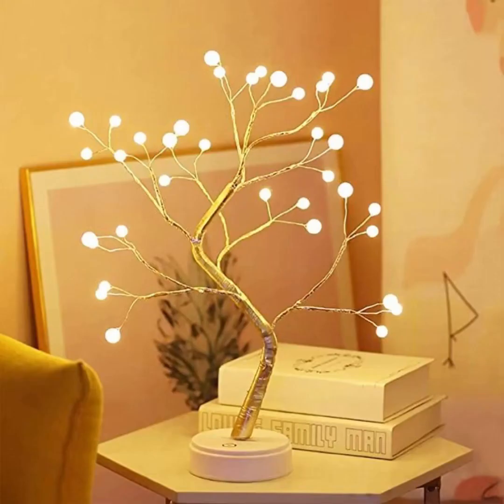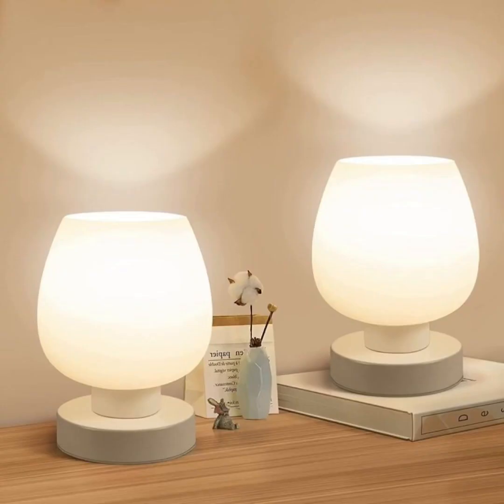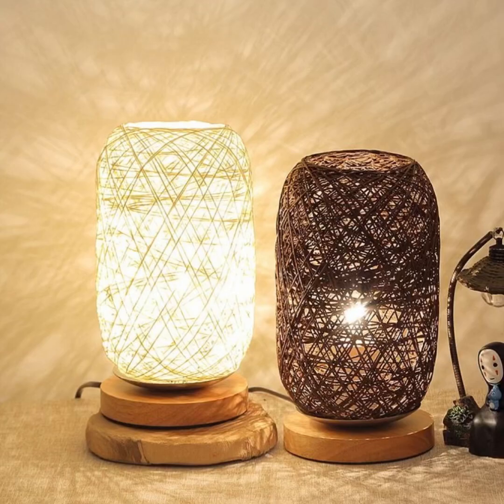Join us as we showcase an array of designs that embrace a variety of themes and moods, from nature-inspired lamps that bring the serenity of the outdoors into your bedroom, to futuristic, high-tech creations that blend form and function seamlessly. You will find a plethora of innovative ideas to spark your imagination.